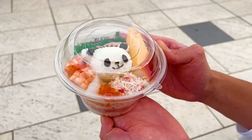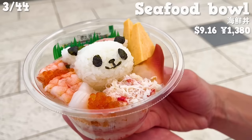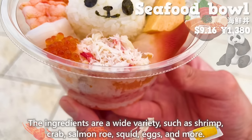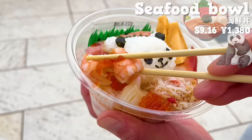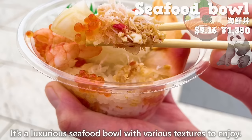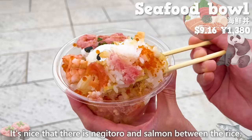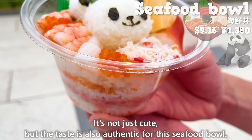The next one is a seafood bowl featuring a panda face made with vinegared rice. The ingredients are a wide variety, such as shrimp, crab, salmon roe, squid, eggs, and more. It's a luxurious seafood bowl with various textures to enjoy. It's nice that there is negitoro and salmon between the rice. It's not just cute, but the taste is also authentic.